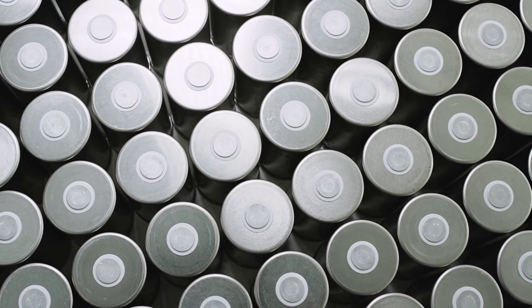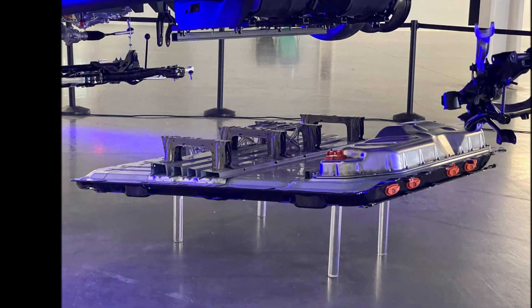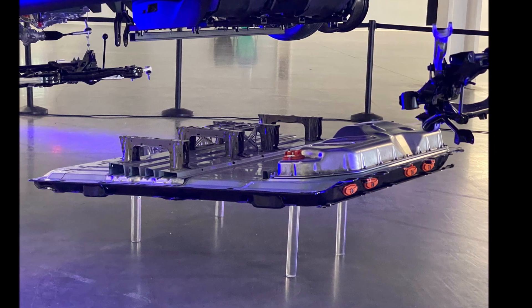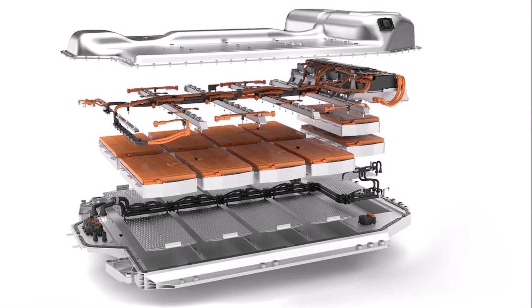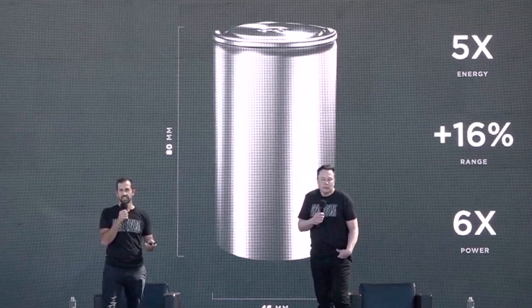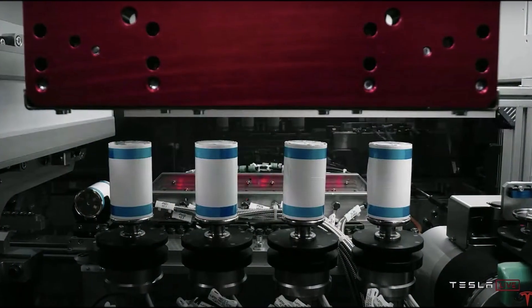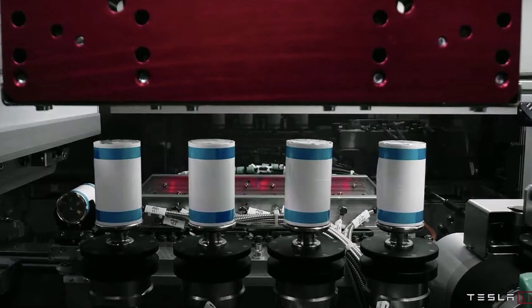CATL recently introduced a new battery technology called Kirin, emphasizing that it is superior to Tesla's 4680 battery concept. It was speculated beforehand that BMW would make use of it, but as it turned out, the cells in the highly integrated Kirin packages appear to be angular. In parallel, CATL has been working on 4680 batteries since at least 2021, as has EVE Energy, as the second 4680-format contract manufacturer for BMW from China.